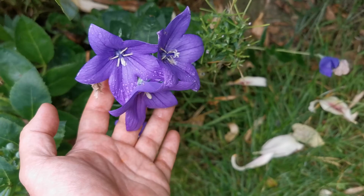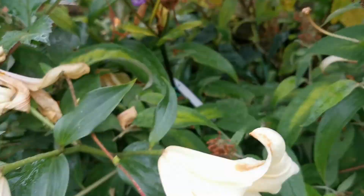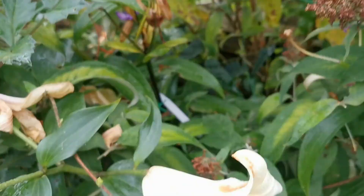Continuing here I have the balloon flower in bloom — the blooms are very gorgeous, you can see the beautiful bluish-purple of the flowers, however they do not have any fragrance. Continuing here I have some heliopsis with their beautiful yellow flowers and variegated foliage, which unfortunately also don't have any fragrance.